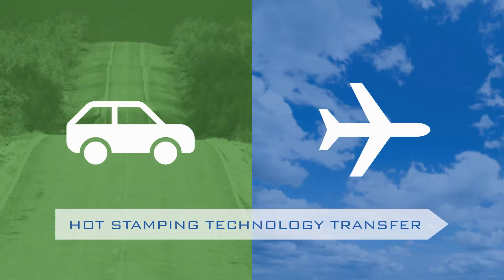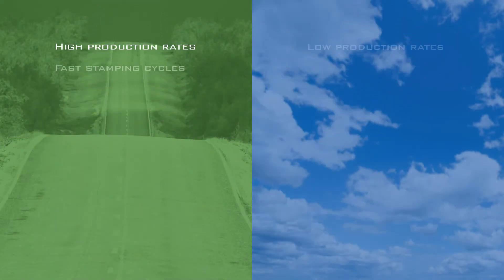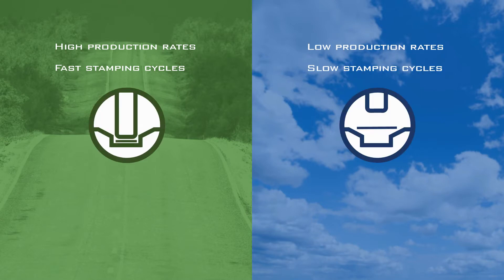The other big difference between aerospace and automotive is production volume. Aerospace parts manufacturing has lower production volumes and shorter stamping cycles than automotive parts manufacturing. Therefore, stamping tools suffer lower wear and less thermal fatigue.